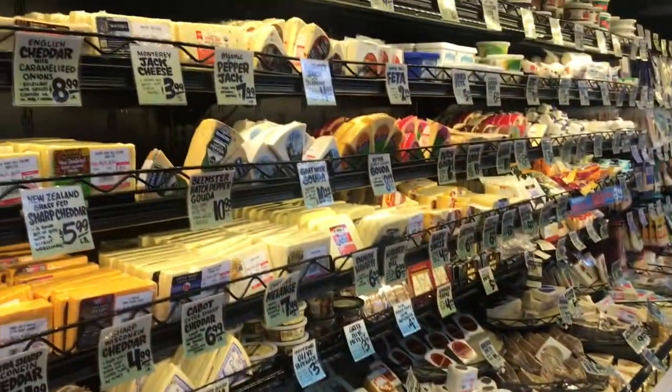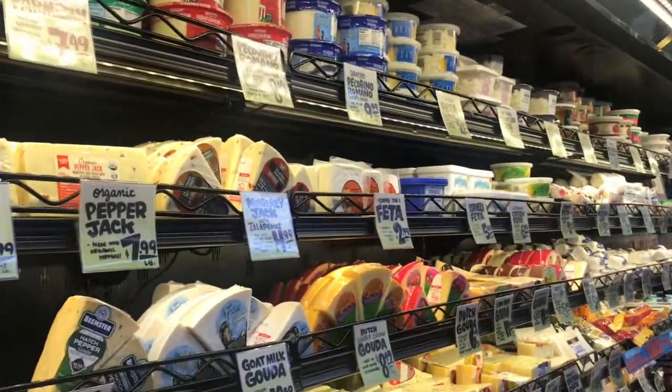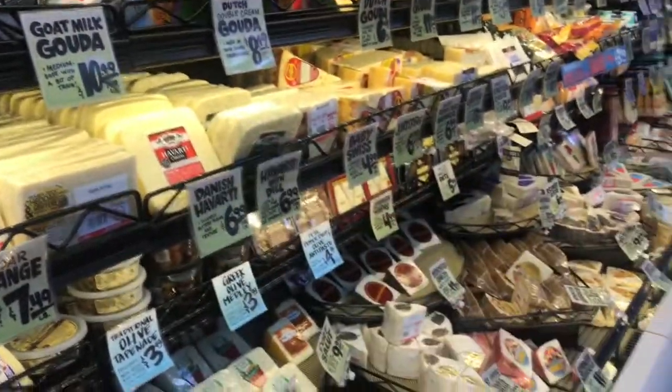Should I get a Gouda? That's that fancy cheese. Gouda, $2.50. Dutch Gouda — mmm.